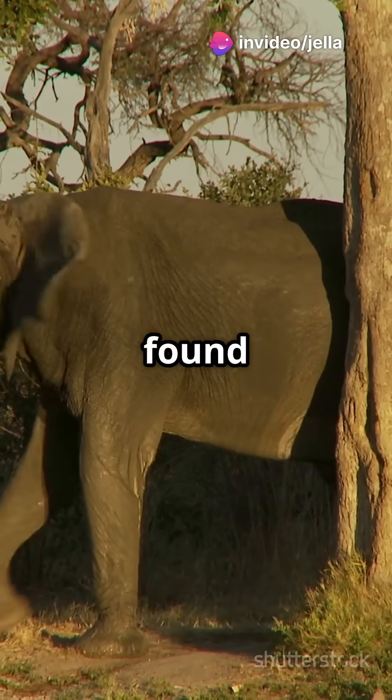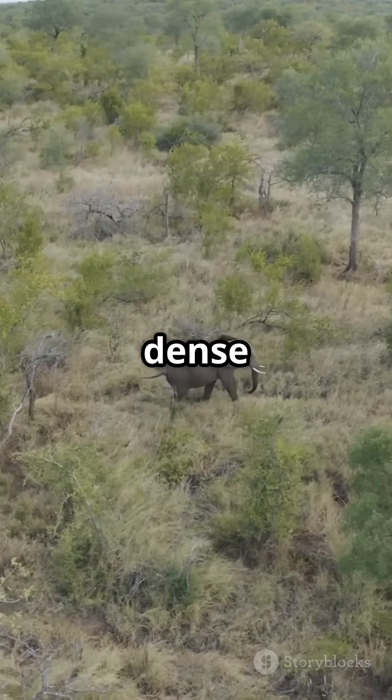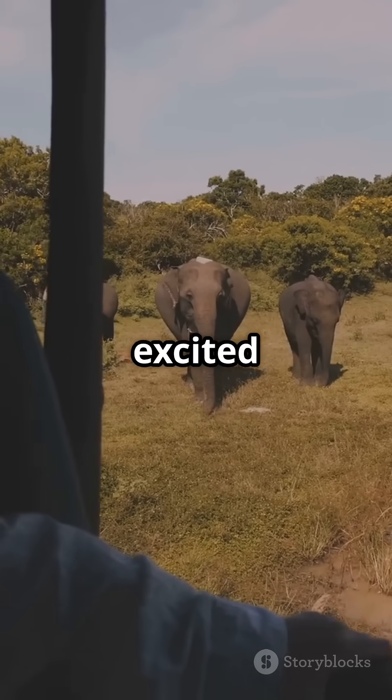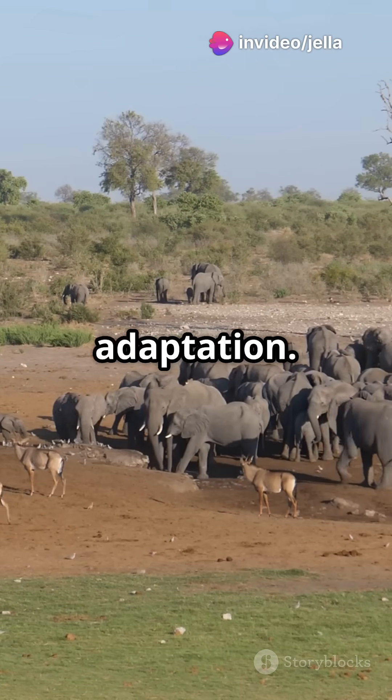They're mostly found in Central Africa, where their unique traits help them thrive in both open grasslands and dense forests. Scientists are excited because these hybrids could hold clues to elephant evolution and adaptation.